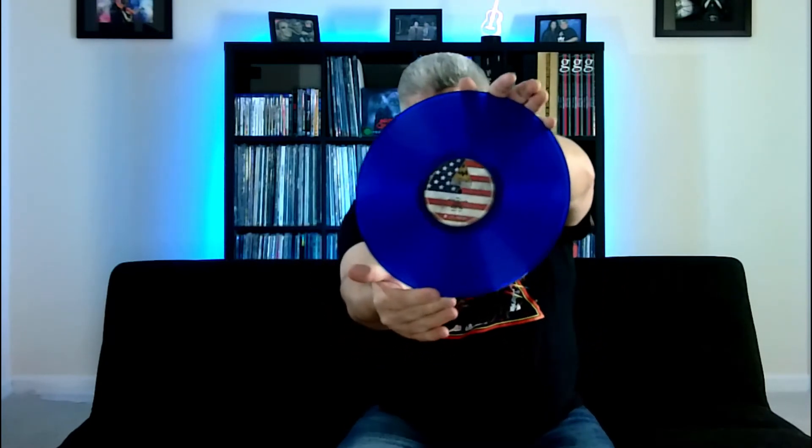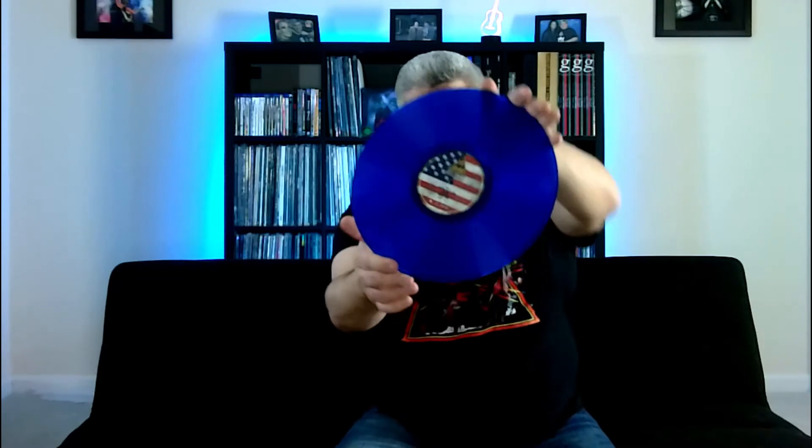I dig that. It's got the Def Leppard logo and the American flag there in the hub. Beautiful, beautiful album. I really dig it. We'll go ahead and slide that back in — and I imagine that's what we're going to be seeing on the other sides. There are three LPs.